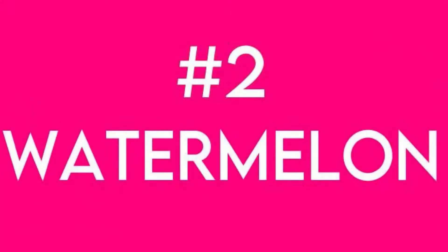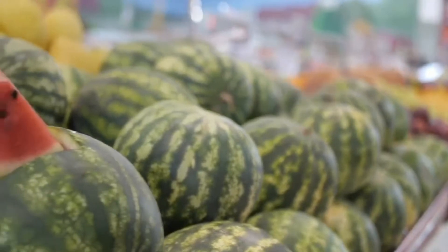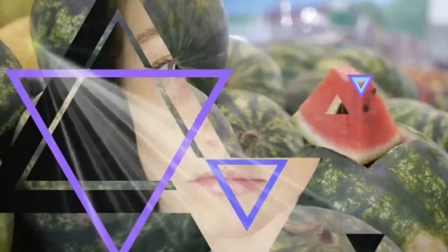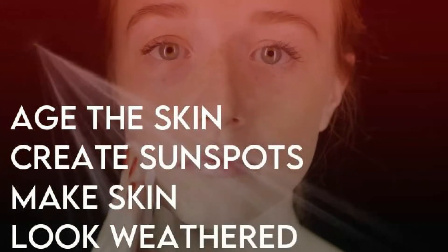Next is watermelon. Treat yourself to a slice of this summer fruit to keep your skin young. Watermelon is packed with lycopene, which acts as a natural sunblock, protecting it from ultraviolet rays that damage and age the skin, create sunspots, and make skin look weathered.